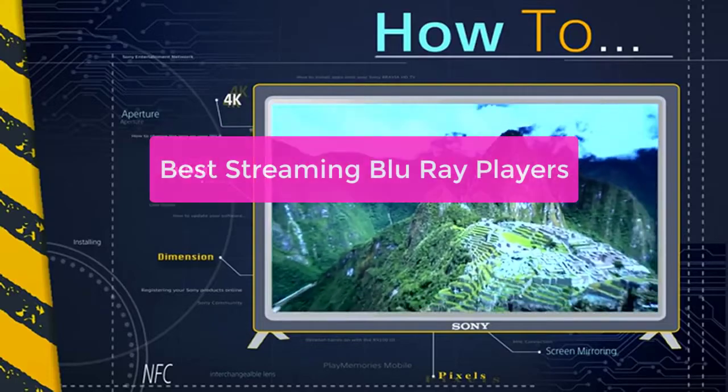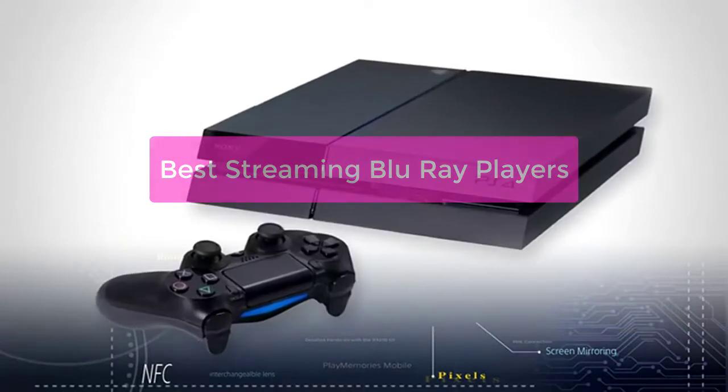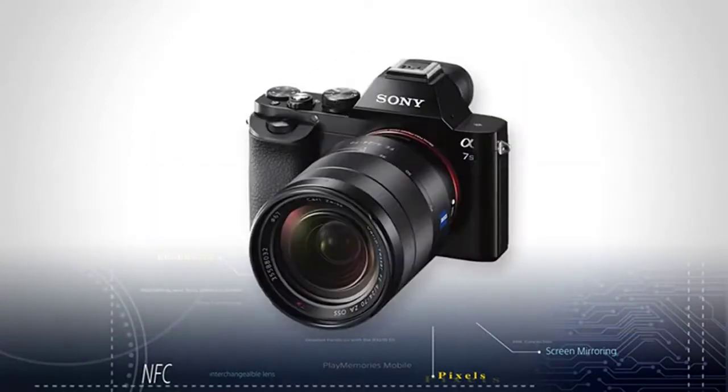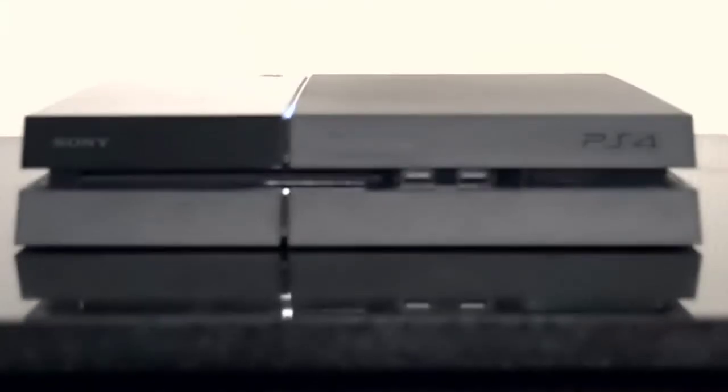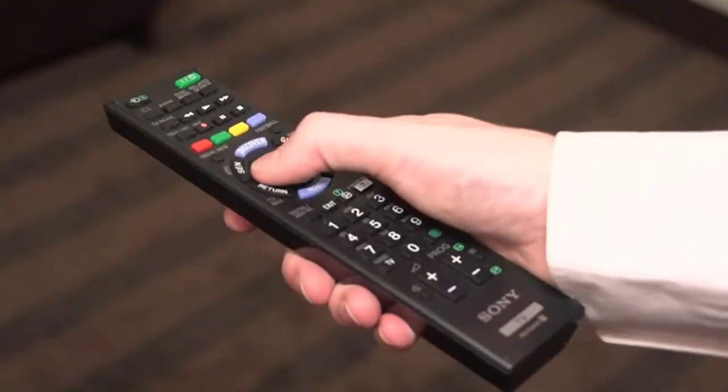Looking for a quality streaming Blu-ray player? Look no further than our top 5 list of the best players on the market. With features like 4K, Ultra HD, and HDR support, these players are sure to give you the best streaming experience possible. So, what are you waiting for? Let's get started with the list.